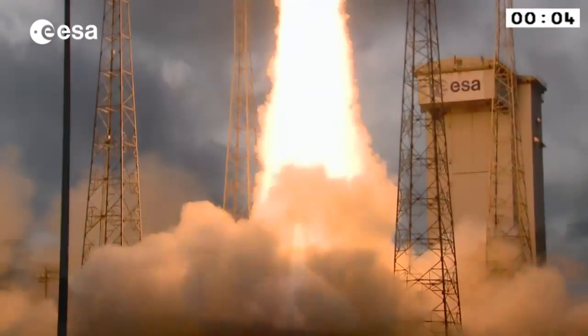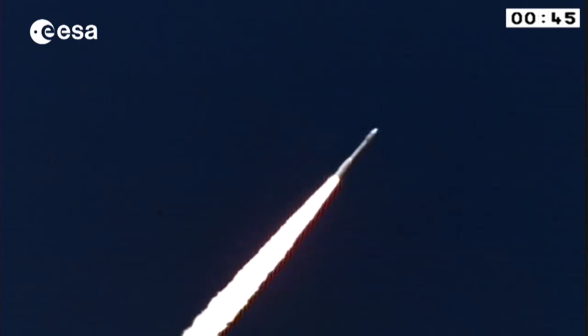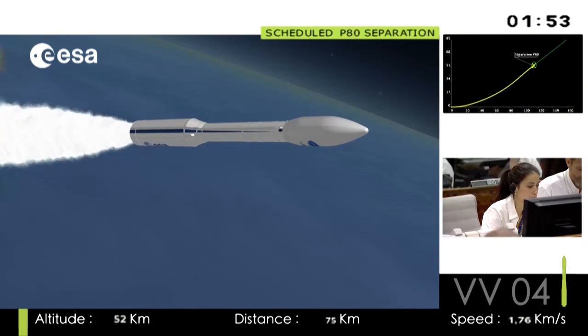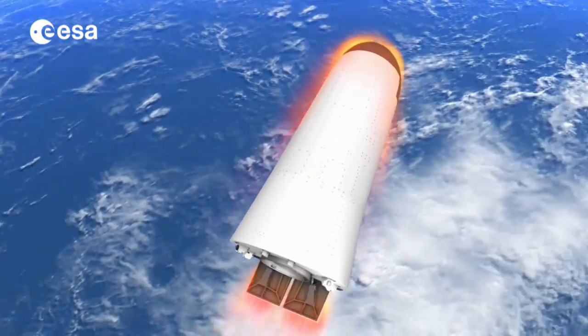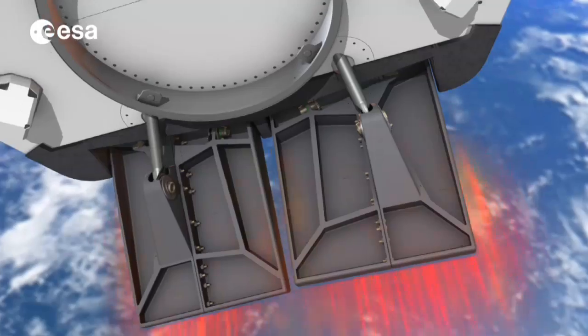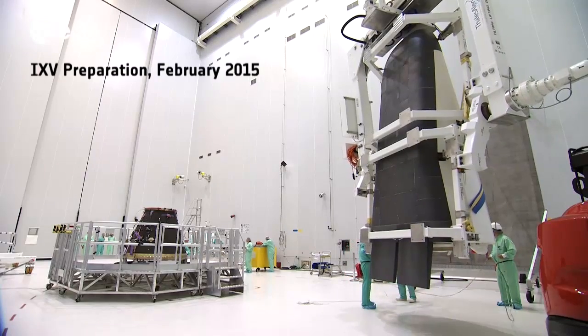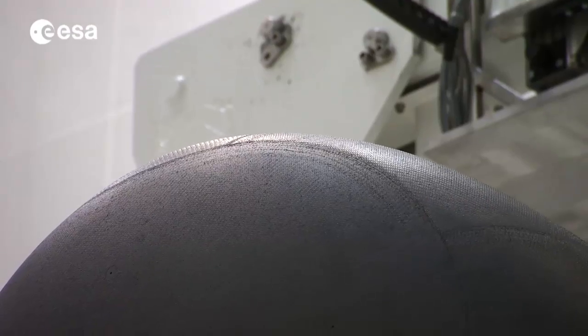Launched atop a Vega rocket on the 11th of February from French Guiana, IXV glided through the atmosphere subject to the same conditions as any other spaceship returning from low Earth orbit. On its way down, its advanced pressure and temperature sensors recorded a vast amount of information. This now needs to be analyzed to assess the behavior of the new materials and technologies incorporated into the vehicle.